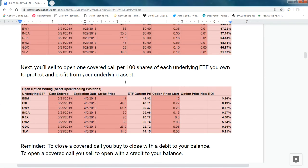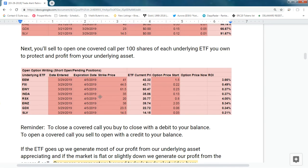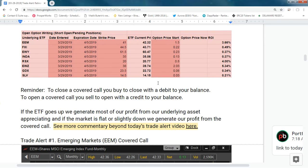These are all sell-to-open, and you do one contract per hundred shares you own. These are the strikes — these are the prices that were available when I placed the trades, but you'll have to follow the market prices when you actually put your trades on. The plan is to roll these positions over every Thursday.